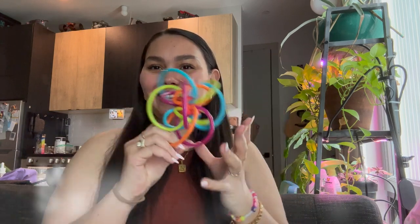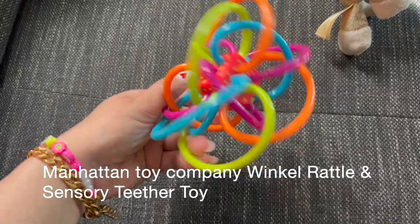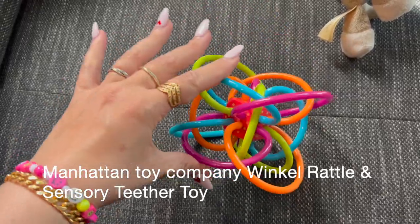Number two is the absolute most-used toy by my four-month-old by far for the first three months. This is the Manhattan Toy — I think it's called the Winkle Rattle or something like that. It's so good because it's easy to hold from every direction, and the sound inside is really easy to make. Babies don't have a great range of motion, so the fact that it makes a noise with the slightest movement he loves.